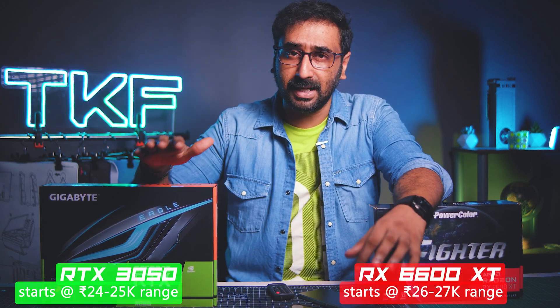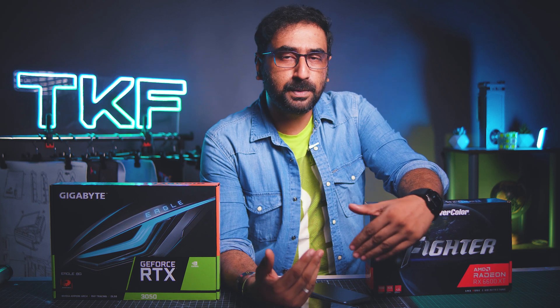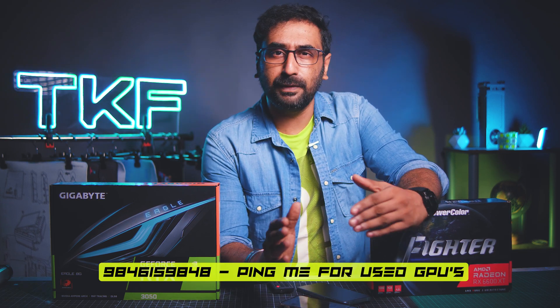Today we have two mid-budget GPUs compared: Nvidia and AMD, both in the around 25,000 range. On the AMD side is the RX 6600 XT and on the Nvidia side is the RTX 3050. Although a fair comparison would be RX 6600, the price difference between RX 6600 and RX 6600 XT is only 1,000 to 2,000 range, so we chose these two GPUs. The RTX 3050 is in the 24,000 bracket, and on the used market the 6600 XT can be found for 15,000–16,000 range.